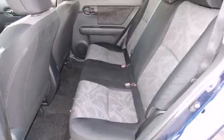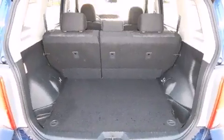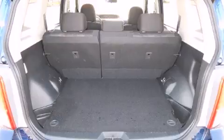A wealth of standard features mean that you no longer have to sacrifice, such as remote keyless entry, a rear window wiper, front fog lights, and one-touch window functionality.